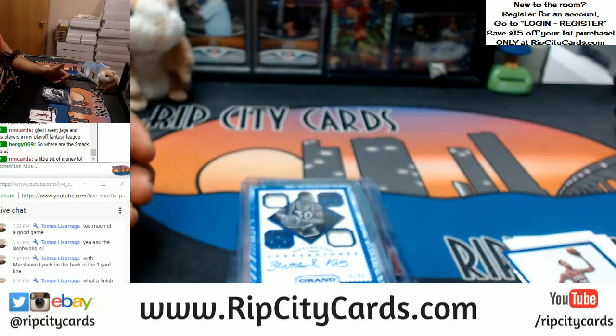And that was the break, my friends — 2016-17 Grand Reserve basketball, half case break number eight. eBay style. Thank y'all very much, we'll get it right out to you. Thank you, thank you, thank you.